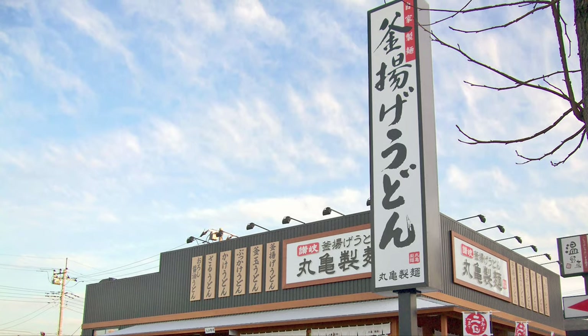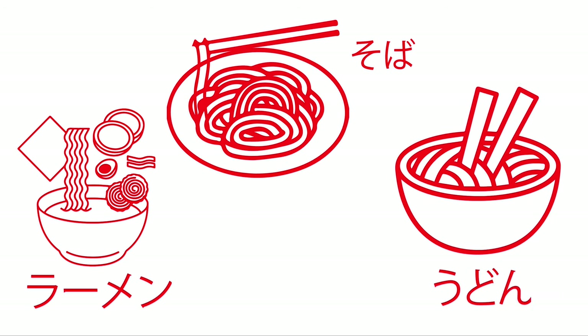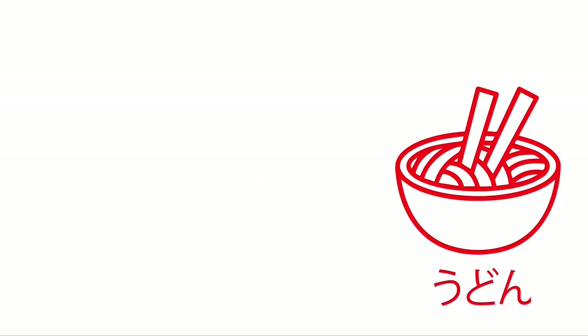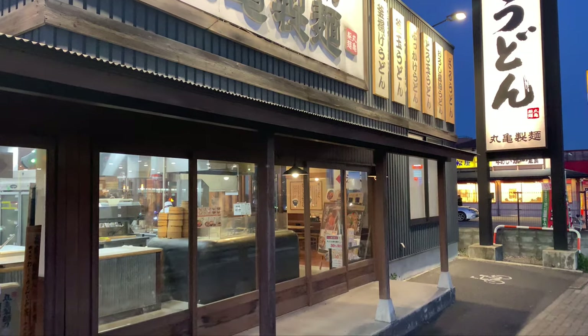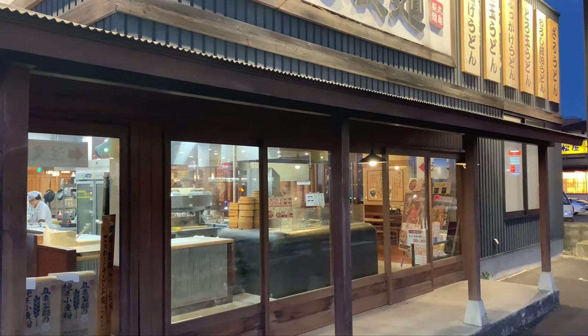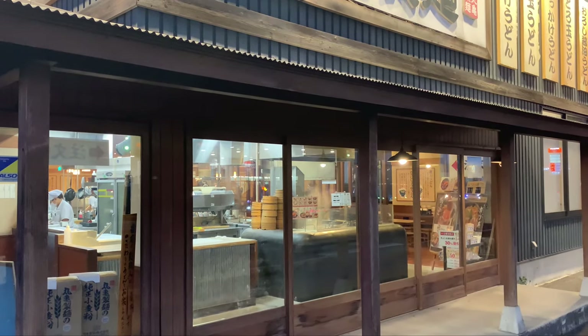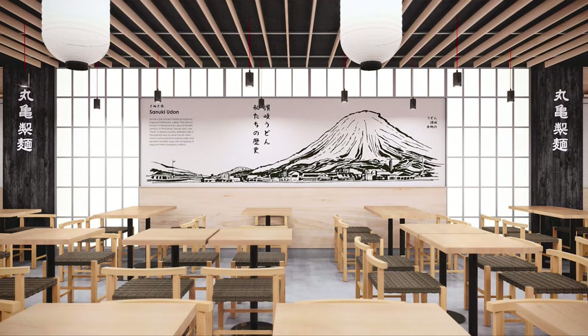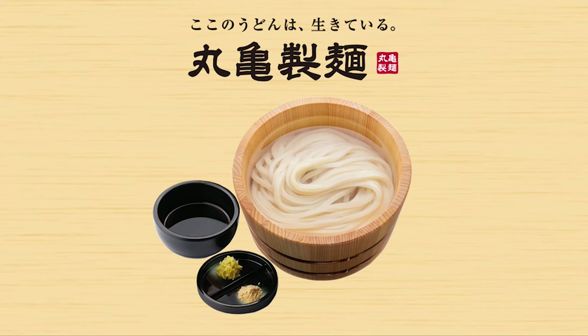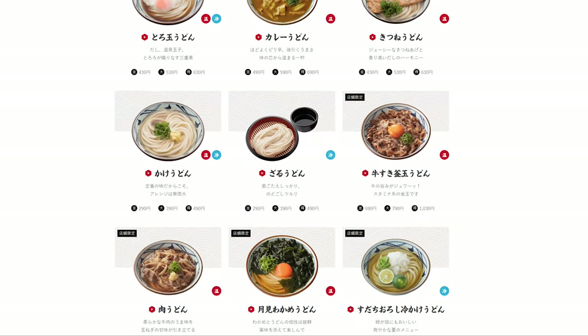The three most popular noodles in Japan are ramen, soba, and udon. There are thousands of great ramen shops in Japan, but when you say udon, I think Marugame Udon — Japan's largest udon chain with over a thousand restaurants. I think it's a nice place to pop in for a quick and healthy meal every now and then. They specialize in this thick wheat flour noodle, and it's most commonly served in a mild broth called kake udon.